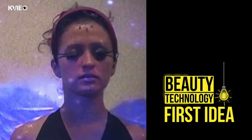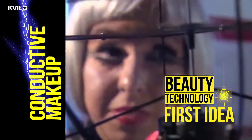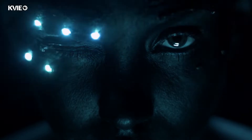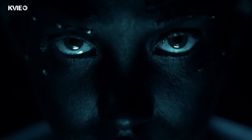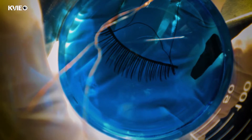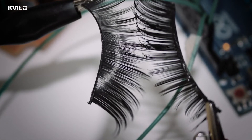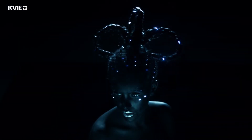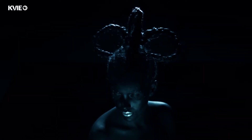The first idea of this concept of beauty technology was conductive makeup. I was thinking about how we blink, and I was using fake eyelashes — placing them on the top and bottom — so that each time you blink, a circuit connected to a hair band could detect blinking.